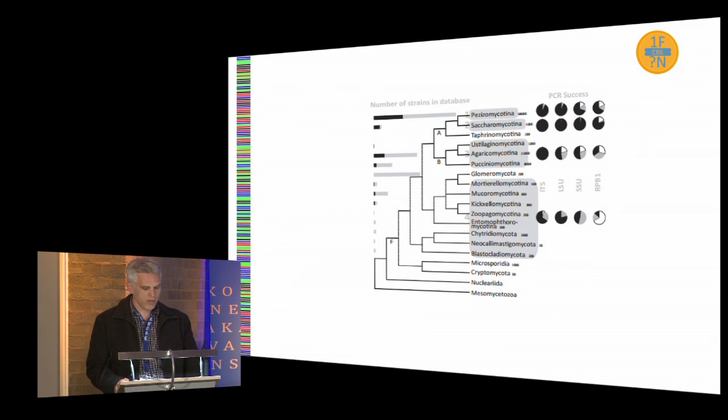I'd also like to state that we're not saying that ITS should be used as a phylogenetic marker in all cases. A barcode has a different purpose than a phylogenetic marker. So here's one figure from the paper — you can read the paper for all the remaining data.